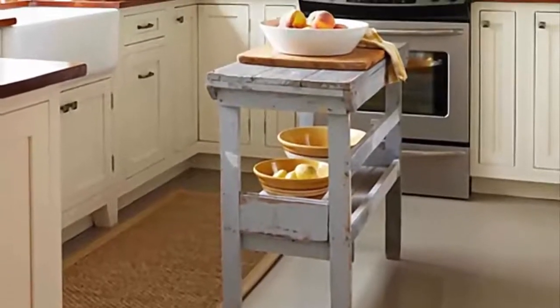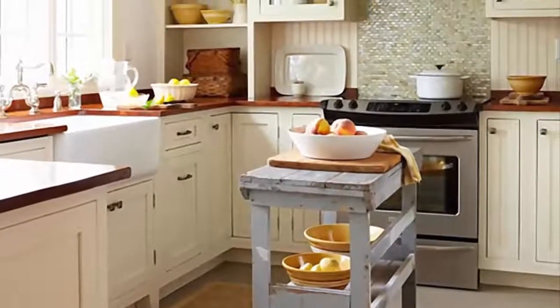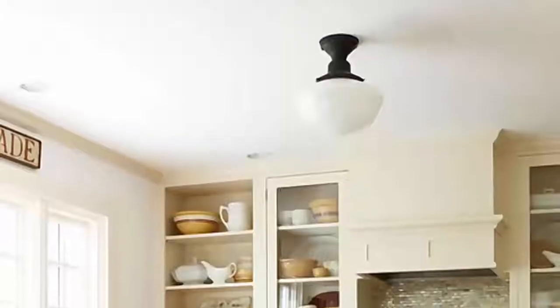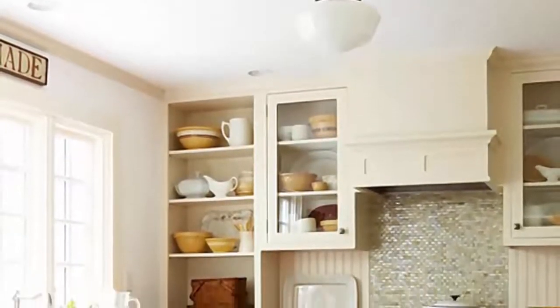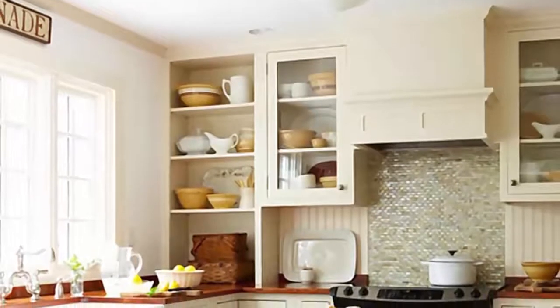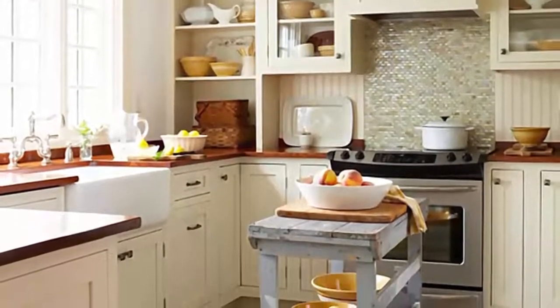Number 3: A slender island easily integrates with the kitchen's vintage vibe. The old wooden surface feels at home with the room's handcrafted cherry countertops, beaded board walls, and classic polished nickel fixtures. If your found island has chipping paint, use a wire brush to wipe away any loose pieces and top with a coat of polyurethane to preserve the finish and keep paint out of your food.